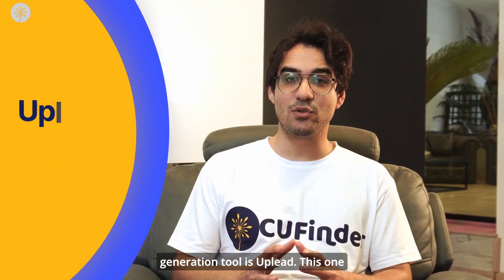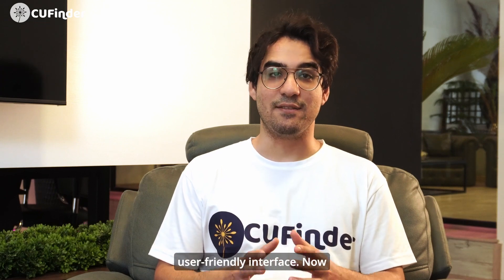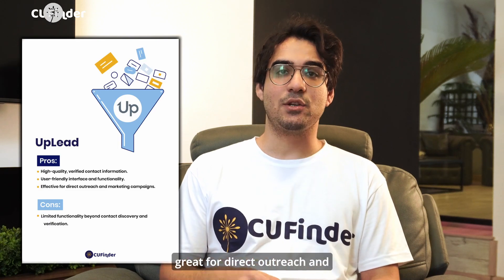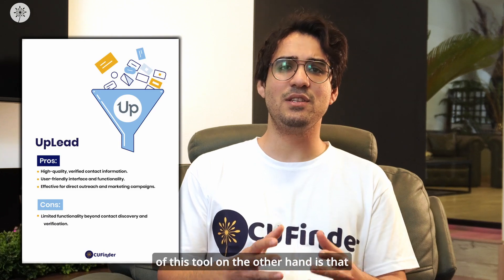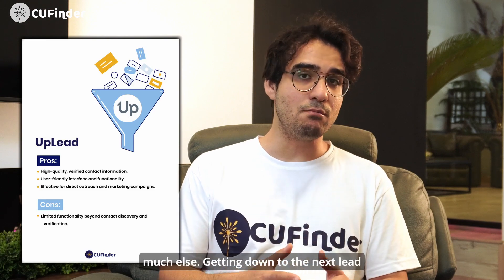The next lead generation tool is Uplead — this one is all about quality and ease of use. They give you instant access to millions of verified B2B contacts and companies with a super user-friendly interface. The pros are super accurate contact information, easy to use, and great for direct outreach and marketing campaigns. The con is that it's mainly for finding and verifying contacts and doesn't do much else.